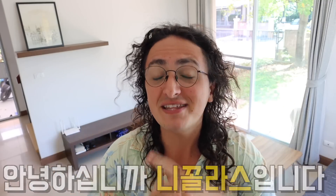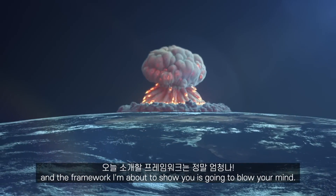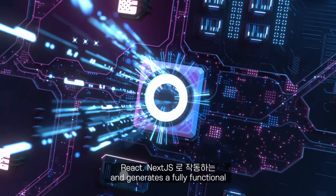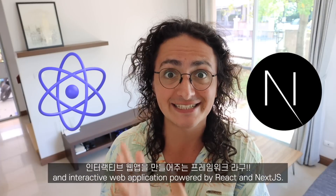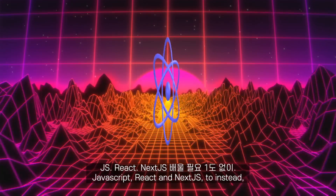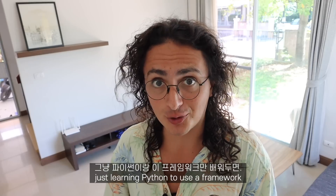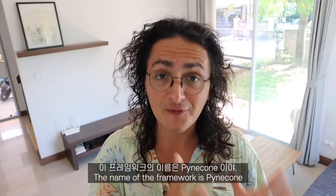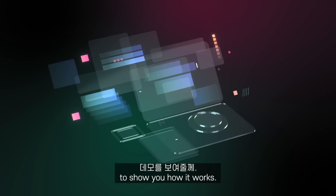Annyeonghaseemnida, Nikolas imida. The framework I'm about to show you is going to blow your mind. This is a framework that takes your Python code and generates a fully functional interactive web application powered by React and Next.js. Imagine going from having to learn JavaScript, React, and Next.js to instead just learning Python to use a framework that generates the JavaScript, React and Next.js code for you. The name of the framework is Pinecone, and I have prepared a couple of tiny demos to show you how it works.